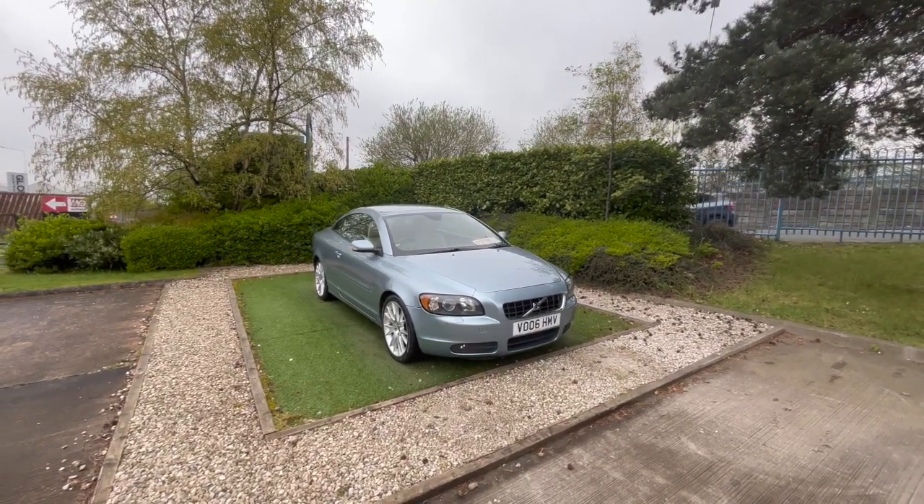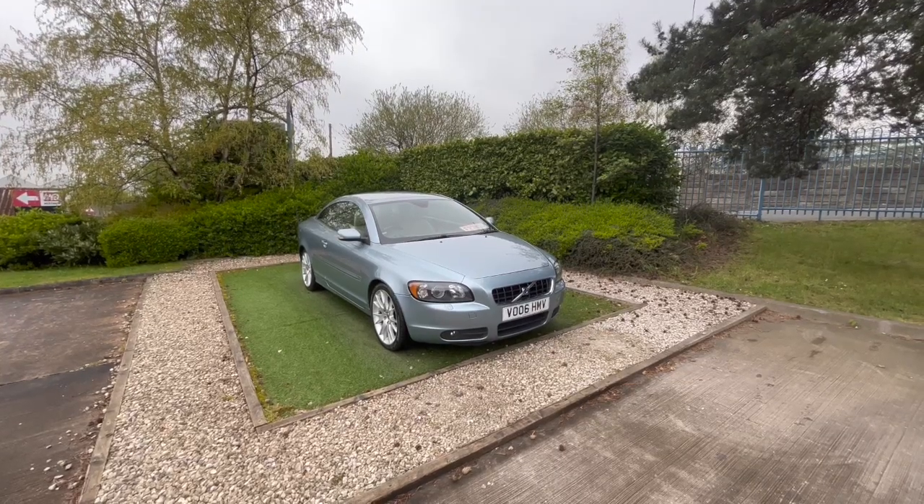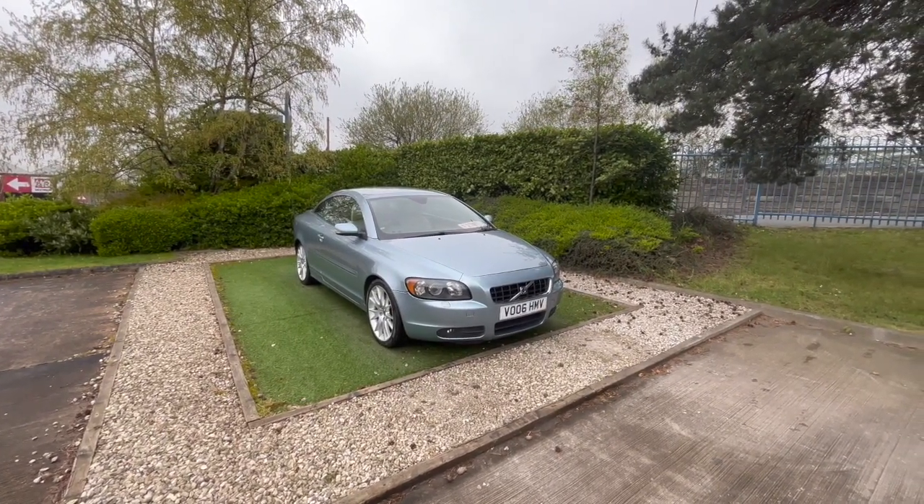Hello, I'm just going to show you around our Volvo C70. I'll point out any imperfections as we go and then we'll take it on a brief test drive to show you how it handles on the road.